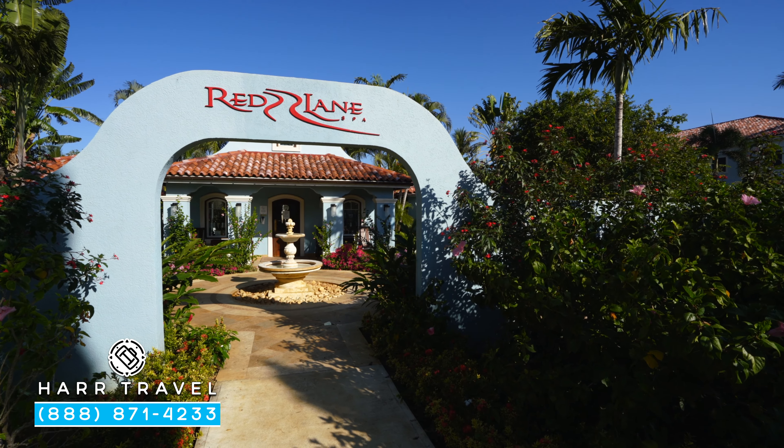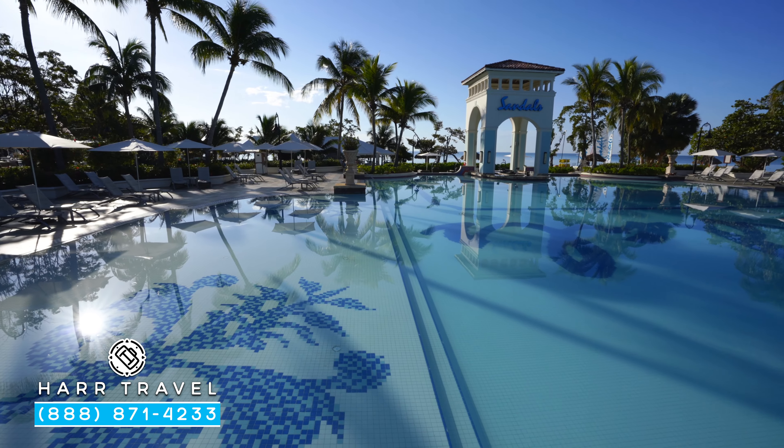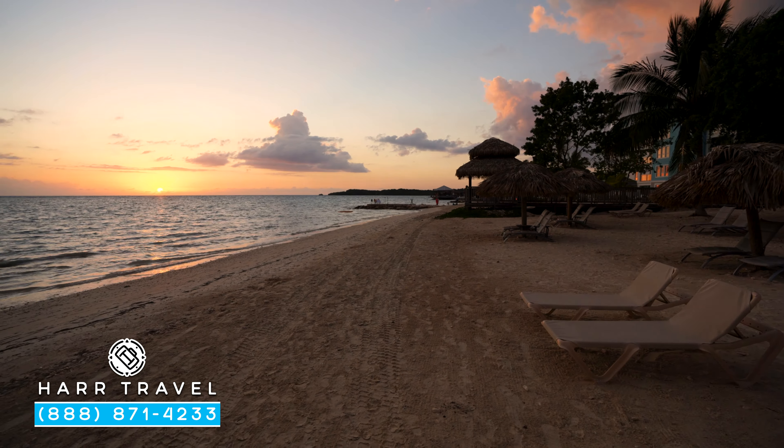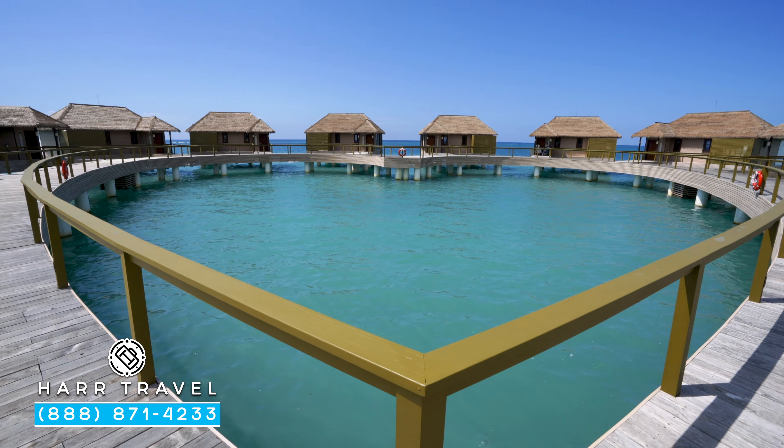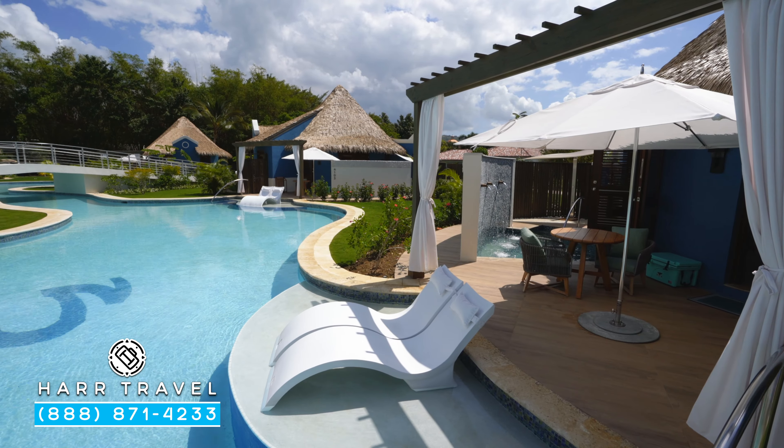Now if you want to see the beautiful Red Lane Spa here on site, the pools, the beaches, the restaurants, anything else, check out our full resort tour. And if you're considering an upgrade, make sure you check out our room and suite tours including the incredible over-the-water bungalows and those brand new rendezvous suites.